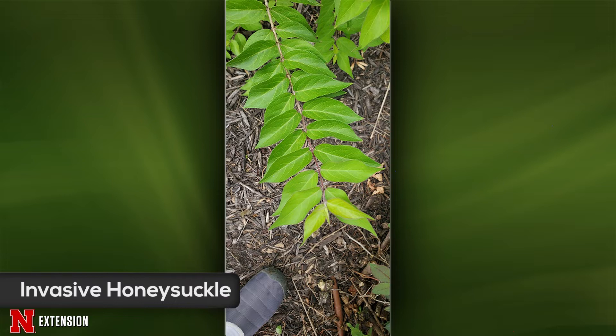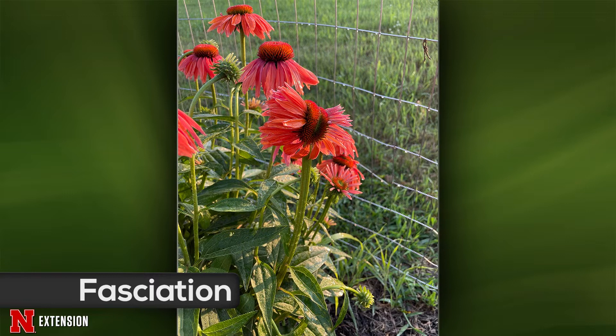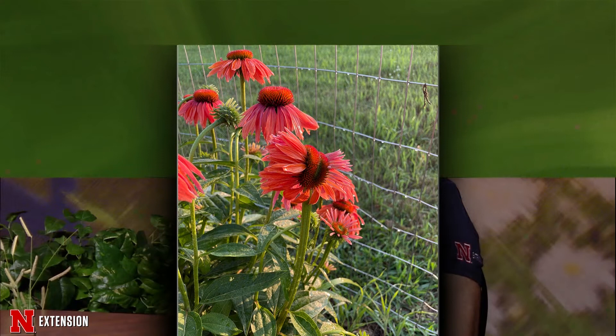And your final one is an Omaha viewer on year two with this particular coneflower. She wonders, is this the beginning of aster yellows or is this fasciation? This is fasciation. If it was aster yellows, those flower petals would probably still be green or an odd color instead of the normal coral color you would see on these flowers. So this is not a disease — it's just an odd cell mutation in the flower itself. Just enjoy it. You don't have to worry about it affecting the rest of the flowers or the rest of the plants in the future.